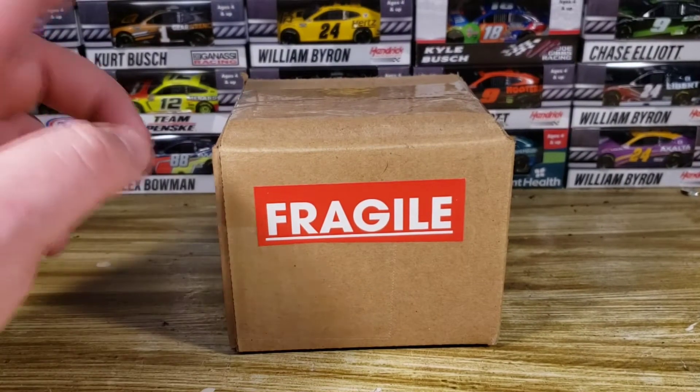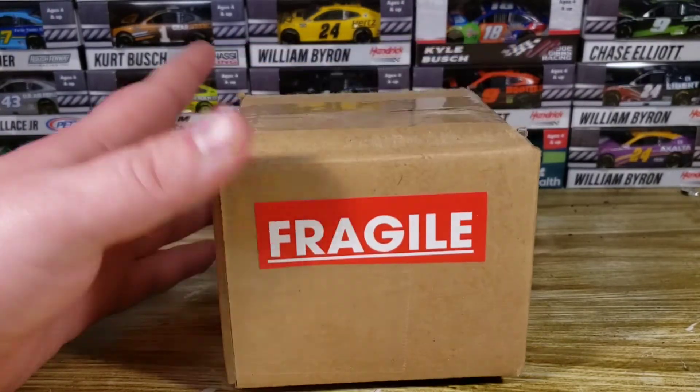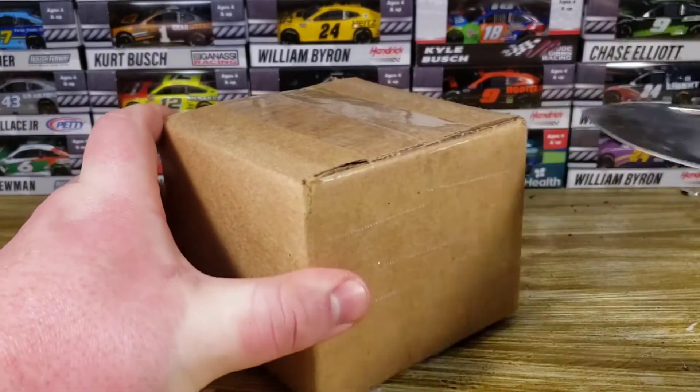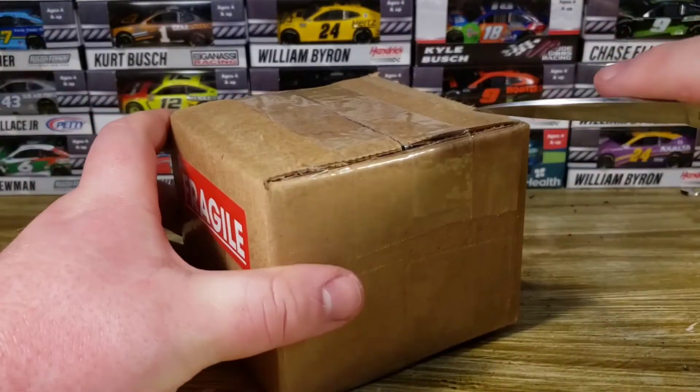We're going to go from smallest to biggest. This is the smallest right here — it's got 'Fragile' on the side, of course. I have no clue what's in this box, so let's go ahead and take a look. I'm going to get the knife out and cut her open, see what is inside. How is everybody's day? I hope it's going good for everybody, and if not, I hope it does get better.